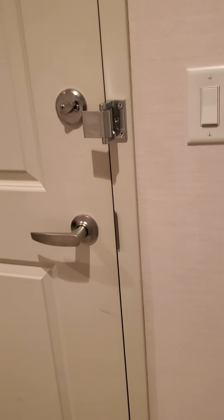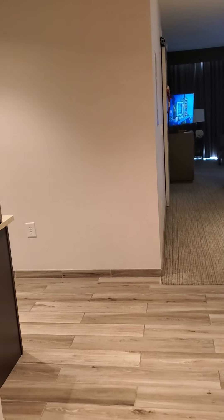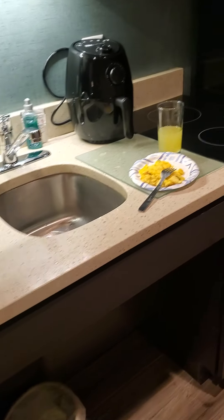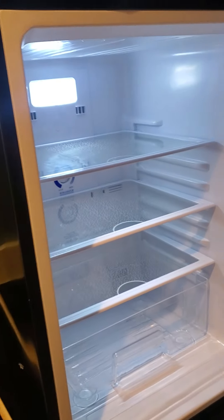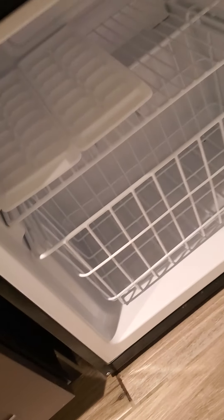Here is the entranceway. If you have a connecting room, you would connect here. There's nothing on this side, but as you walk in there is a mirror to your right and the kitchen is to your left. It comes equipped with a microwave, a dishwasher, an induction stove. I brought my air fryer from home, and there's a decent sized refrigerator with the fridge on top and the freezer on the bottom. Since you can't get ice on this floor, they do give you ice trays.